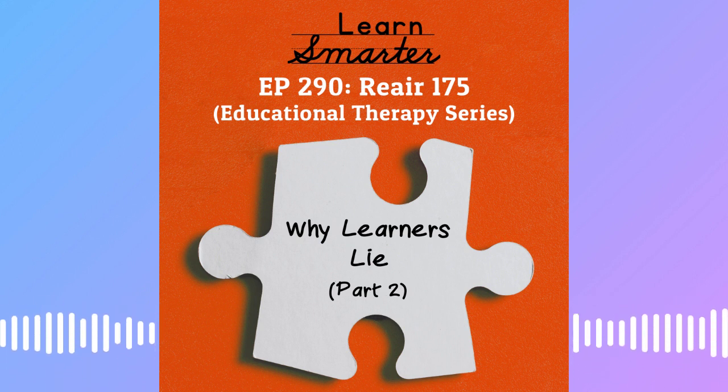Smarties, last week we talked about why learners lie. Today, we're going to talk about what to do if your learner is lying.